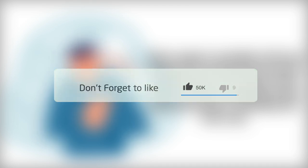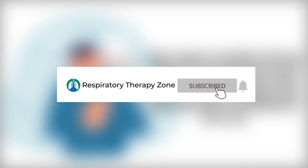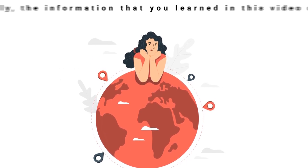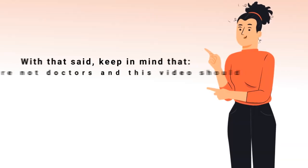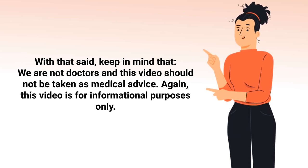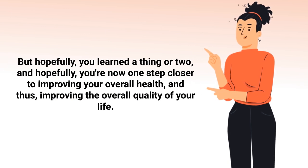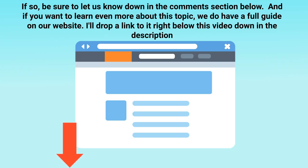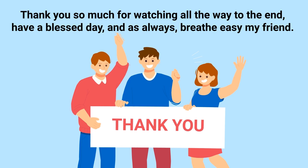Millions of people around the world are looking for natural ways to reduce the signs of aging and keep their skin looking healthy and youthful. Hopefully the information in this video can help you do just that. Keep in mind that we are not doctors and this video should not be taken as medical advice — it is for informational purposes only. If you want to learn even more about this topic, there's a full guide on our website linked in the description below. Thank you so much for watching, have a blessed day, and as always, breathe easy.